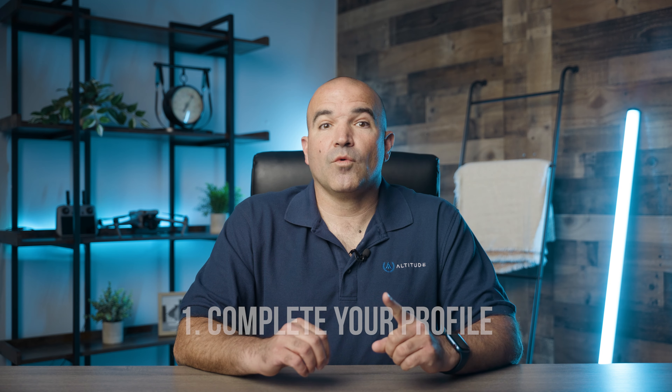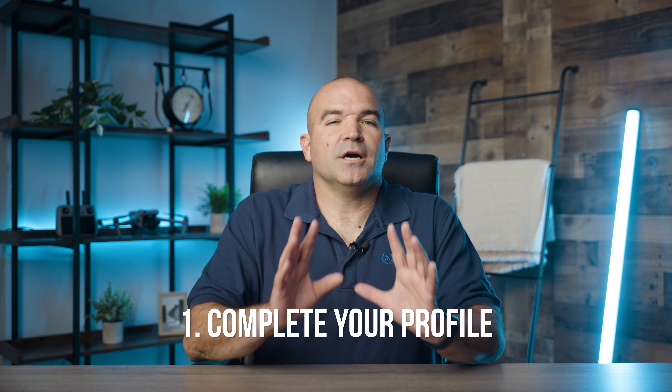Now let's get to some tips to help make you stand out from the crowd. Creating a standout profile on pilot networks is essential to attract clients and secure gigs. Here are the top five tips to help your profile shine. Number one: complete your profile. A complete profile is the first step to making a strong impression. Ensure all sections of your profile are filled out, including your bio, experience, certifications, the amount of insurance you carry, and areas of expertise. Use a professional profile picture or company logo to present yourself as a credible and reliable drone pilot.